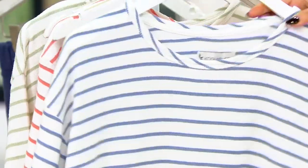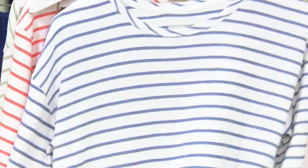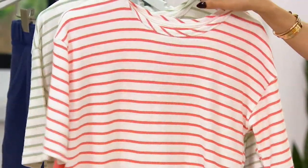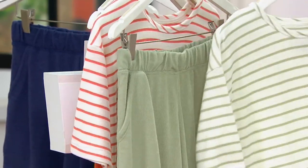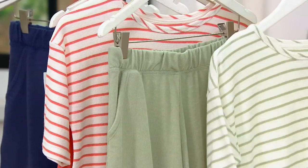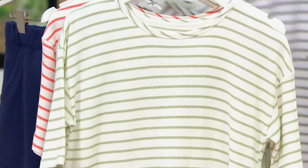Here it is in the chambray stripe — that one's been popular. Here it is in the rust stripe, and here it is in the desert sage stripe. This is going really quickly. And if you picked up the pesto Lori felt joggers from earlier, this top is a perfect match.